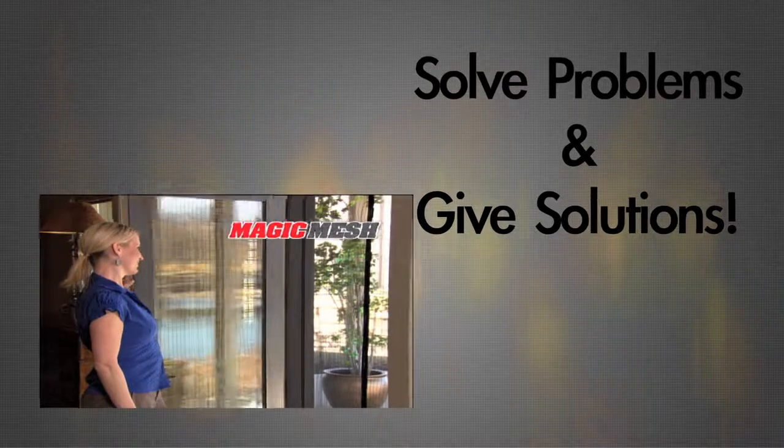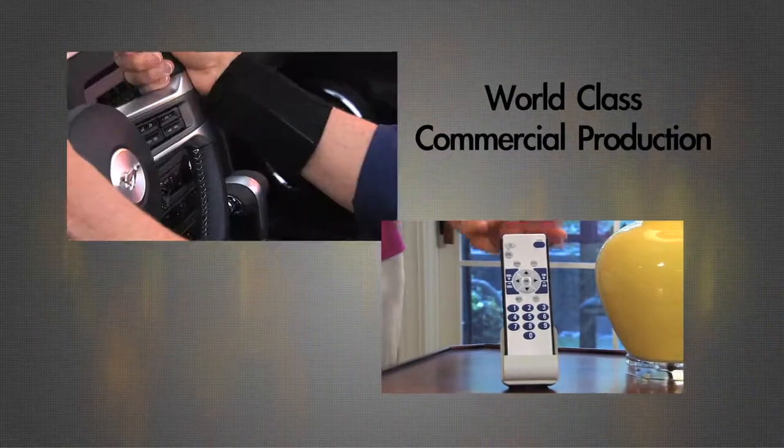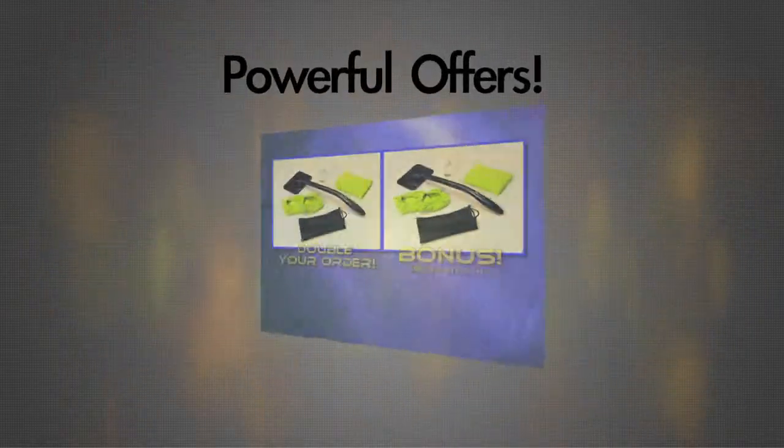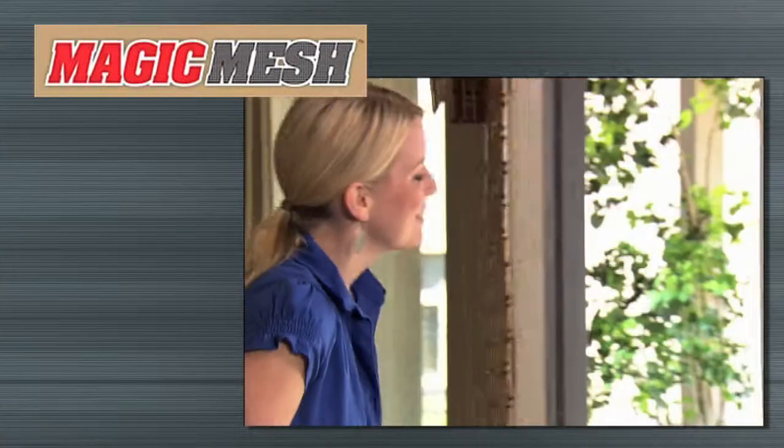By demonstrating how your product's benefits are solutions to everyday problems, our talented creative production team will create a persuasive commercial with a powerful offer that will gain measurable results. Take a look at some of our recent successes.